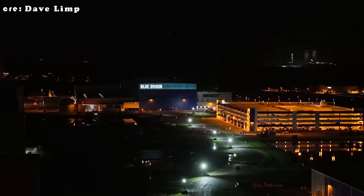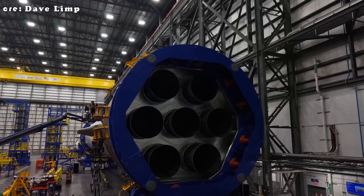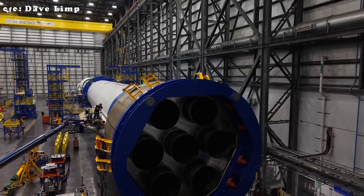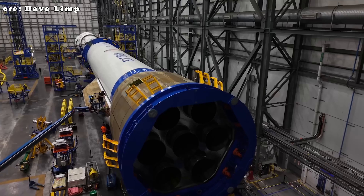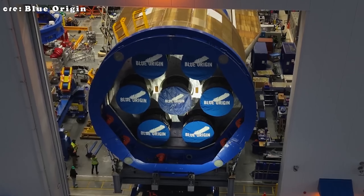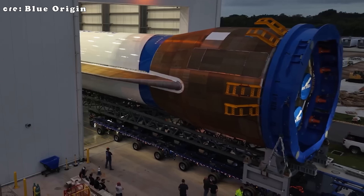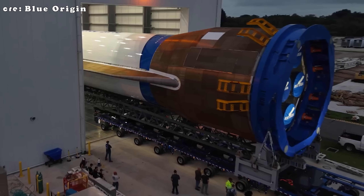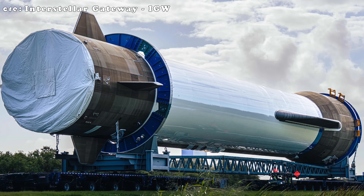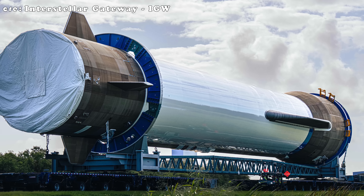Limp also shared a sneak peek of the New Glenn first and second stage preparations for its next big integration milestone. It really feels like we're watching a new chapter of Blue Origin unfold — one where the company is opening up, moving fast, and giving us actual progress to get hyped about. The era of silence might just be over.